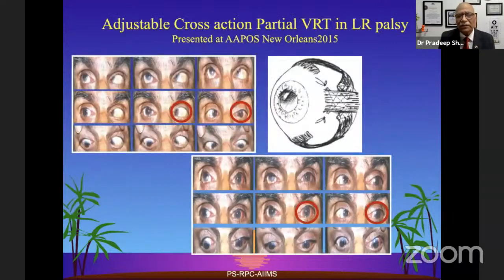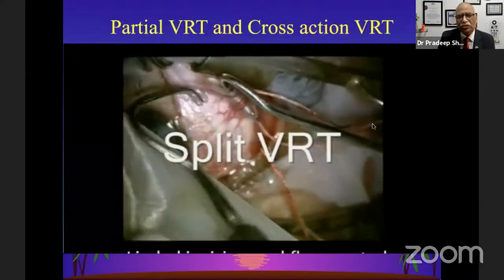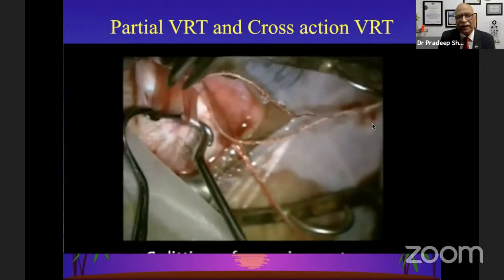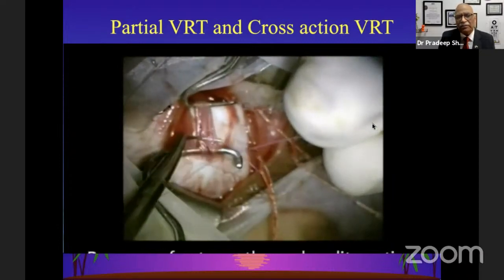This technique gives improved straight head position and improved abduction in a more desirable manner. Keeping them on adjustable sutures also controls inadvertent vertical deviations or torsion. We adjust them usually five to six hours after surgery. This video clip shows the conventional split VRT first and then the cross-section modification. We are splitting the superior rectus, saving blood supply as much as possible, with half of the muscle separated up to 15 millimeters.